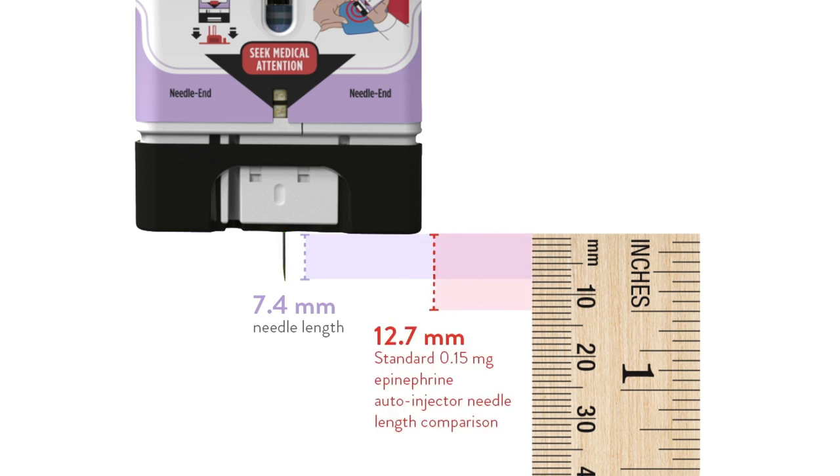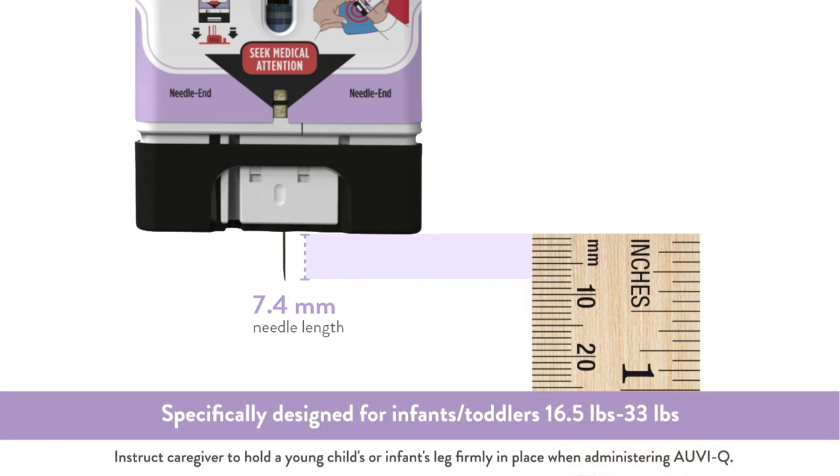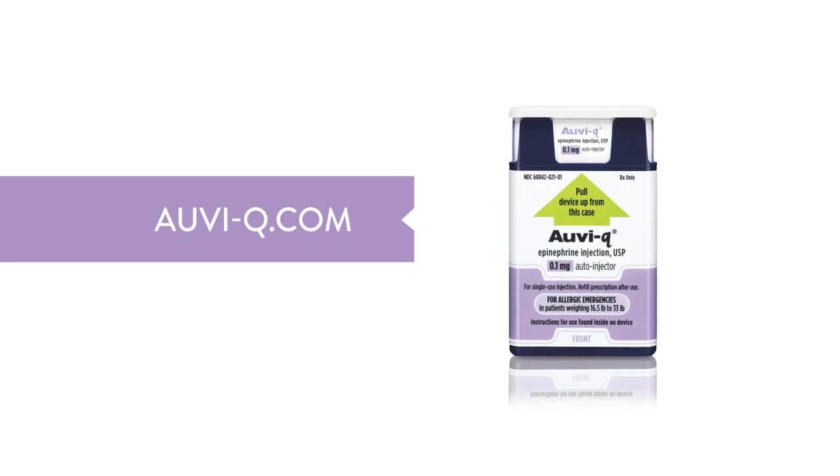AuviQ 0.1 milligram has the shortest available needle, 7.4 millimeters, to reduce the risk of bone strikes. This is just one more reason why this is the epinephrine auto-injector I prescribe. Thanks for watching. For more information about helping families manage life-threatening allergies, please visit auvi-q.com.